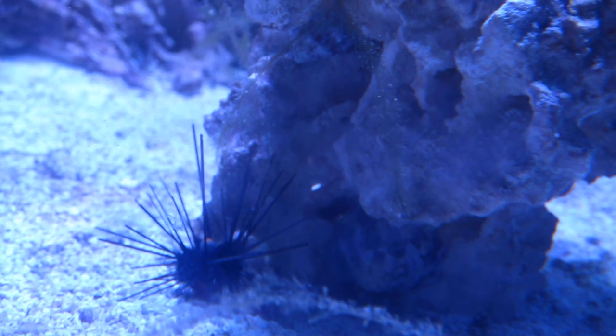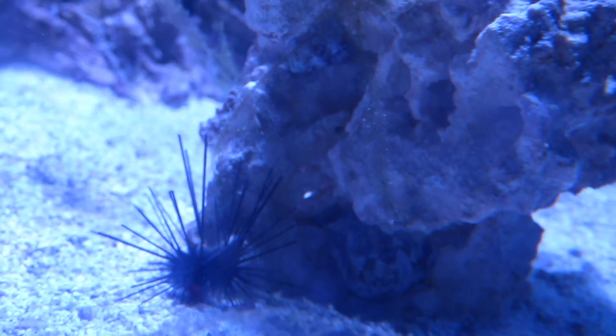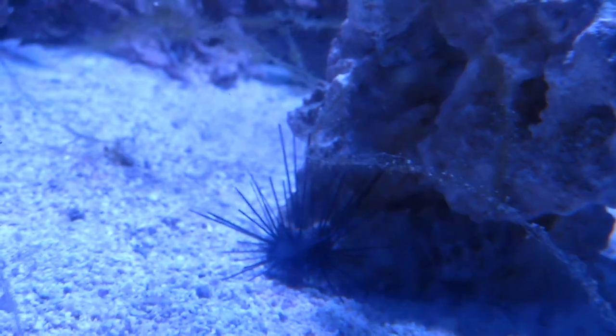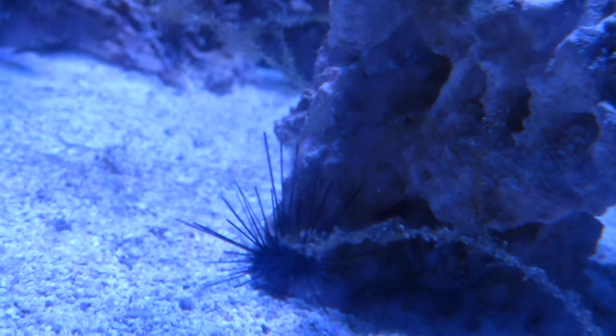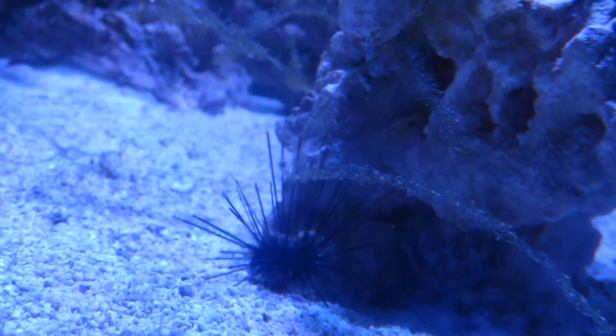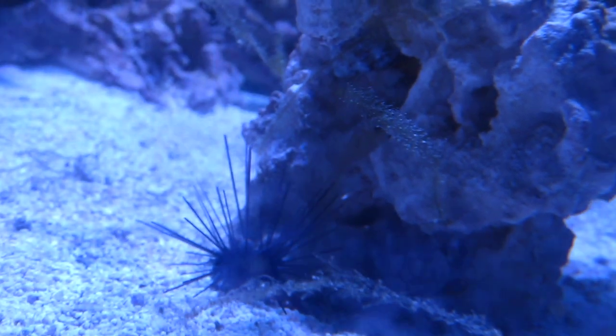We'll see how it goes - he definitely has a personality, has a character. So there we go. These guys are the hair algae wrecking crew for me: the Scarlet Hermit, the black long-spine sea urchin, and I actually got two tiny emerald crabs in here that I picked up today.